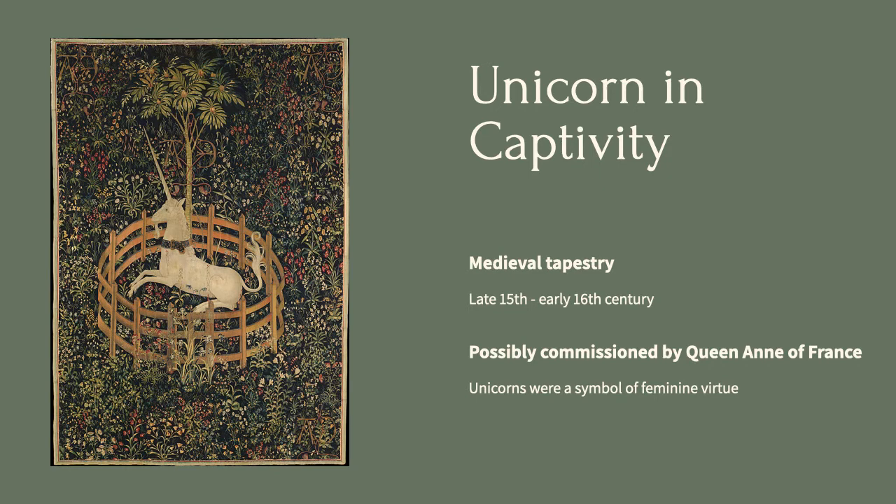This particular example, showing a unicorn in captivity, was a part of a series about hunting a unicorn. They date from the turn of the 16th century and are most likely French in origin. Some art historians believe that they were commissioned by Anne of Brittany, Queen to Louis XII. Unicorns are a common symbol of feminine virtue, a perfect motif for a queen of France.